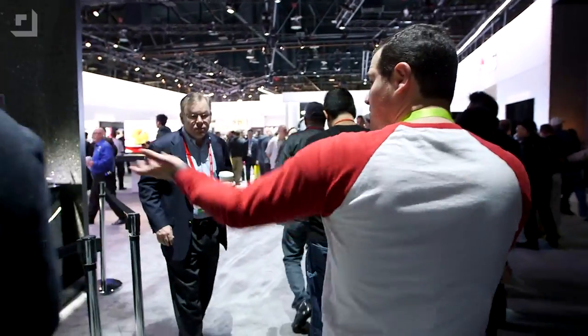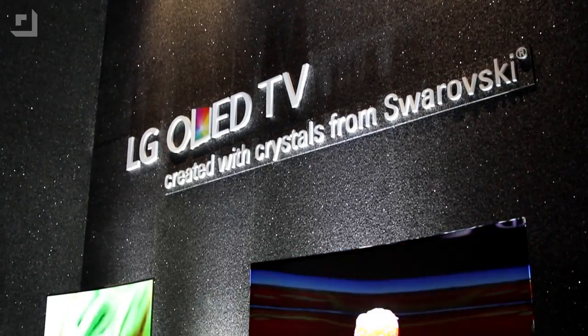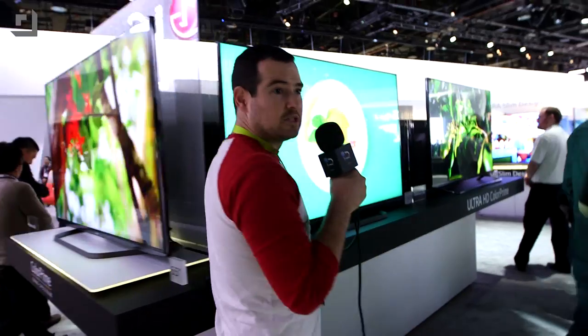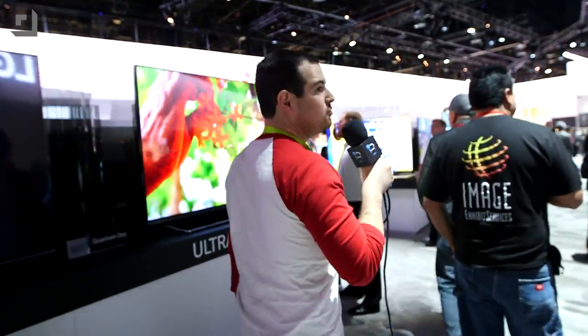They've got TVs designed with Swarovski crystals for you extra fancy folks right over here. We're surrounded by monitors and beautiful screens. We also have a ton of LG G Flex 2 stuff here at the booth — we got some very early hands-on with the device, so check out those videos. We'll put a link down below.